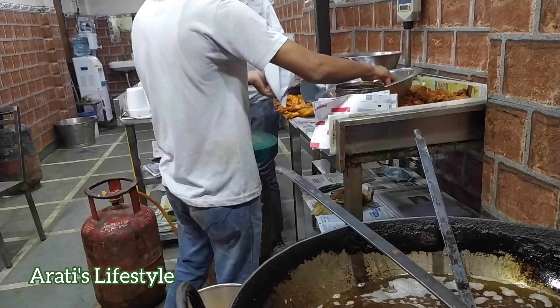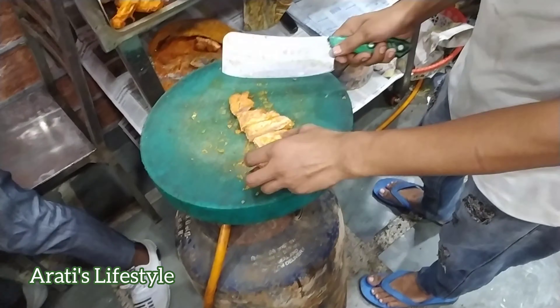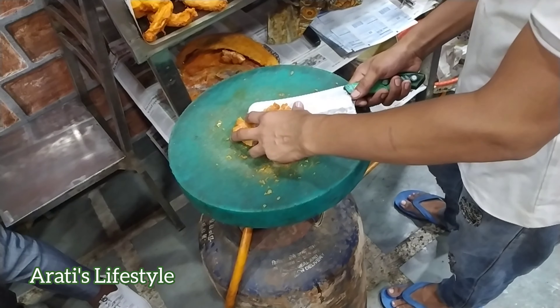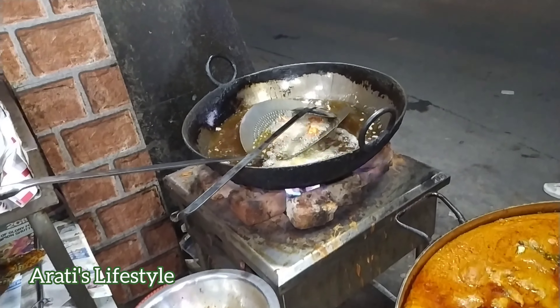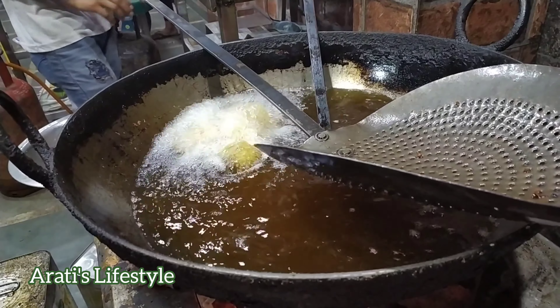अब ट्राई करते हैं इसका फिश फ्राई — 120 रुपे में 1 पाव मिलता है। ये usually बनता है सुर्माई या फेटकी फिश के बड़े फिले से पीसेस करके, इसे भी deep fry किया जाता है। (Now let's try the fish fry — available for 120 rupees for 250 grams, made from surmai or phetki fish fillets, also deep fried.)